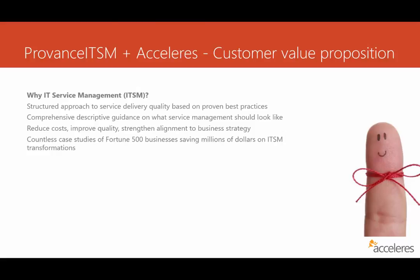Overall, these customers over time have reduced costs and improved quality, but really the goal is to strengthen the alignment to the business strategy — to make sure that the IT organization is viewed as a strategic asset delivering value to the business. If you go online, you can find countless case studies of Fortune 500 businesses saving millions of dollars, or we can help you find those.